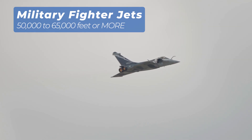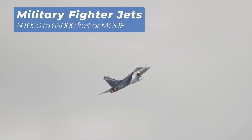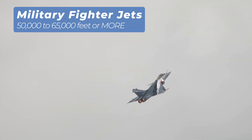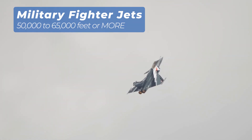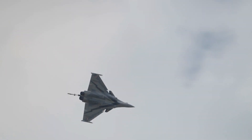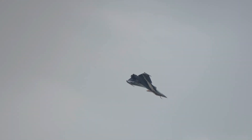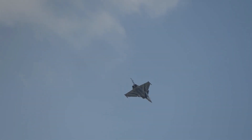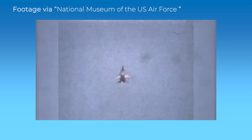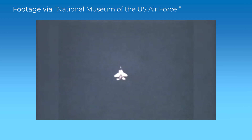Now let's shift gears to something a bit faster and more tactical — military fighter jets. These incredible machines can reach altitudes of 50,000 to 65,000 feet or more and are designed to dominate the skies during surveillance and combat missions. Their advanced engines and sleek aerodynamic designs enable them to operate at extreme altitudes with unmatched speed and maneuverability, giving them a tactical edge. A great example is the F-15 Eagle, capable of climbing to 60,000 feet. Its special variant, the Streak Eagle, nearly reached 100,000 feet during record-breaking altitude attempts, setting eight time-to-climb records in just two weeks.